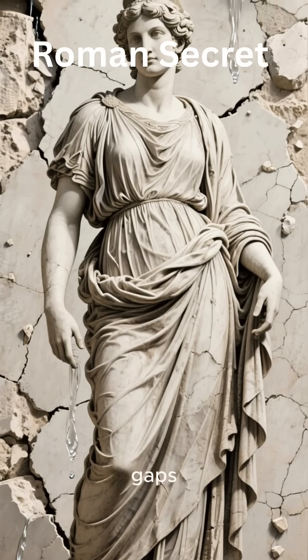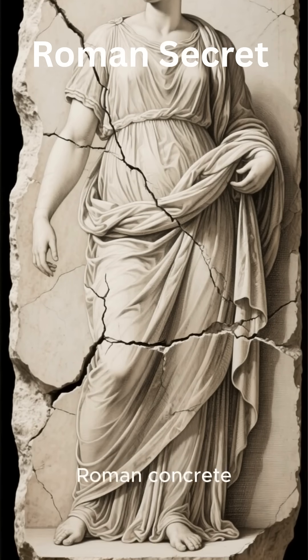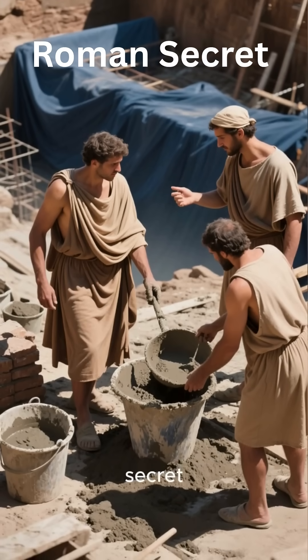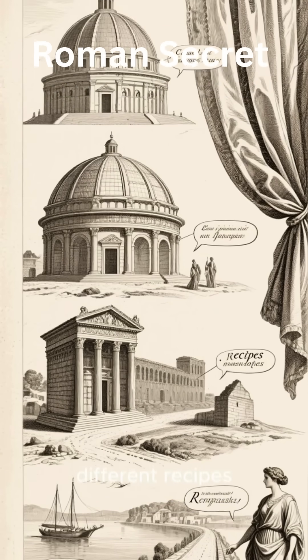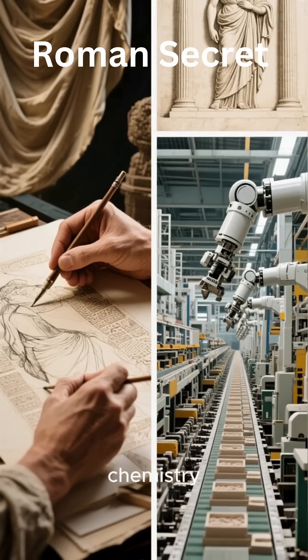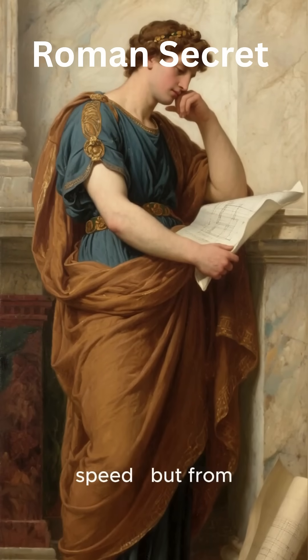Now, researchers are racing to revive this lost formula, hoping to build cities that last centuries, not years. Because Rome's real genius wasn't just in its monuments — it was in its mindset. Sometimes the most advanced technology isn't new; it's ancient.